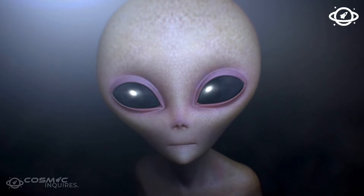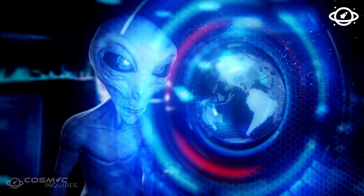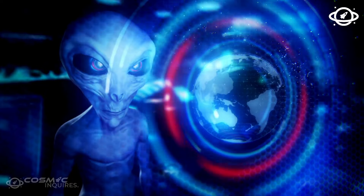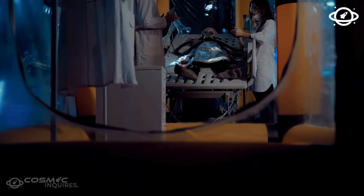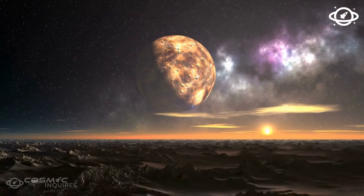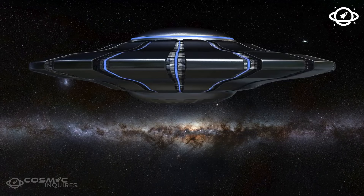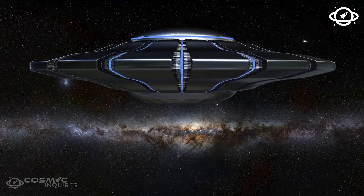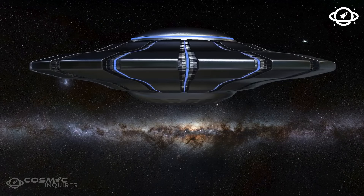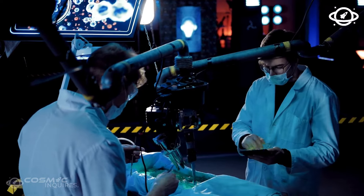Scientists estimate Proxima Centauri b has an average temperature of about minus 39 degrees Celsius (minus 38 degrees Fahrenheit) — that's pretty comfortable as far as alien worlds go. The bad news is that we still don't know much about the exoplanet's gravity or atmosphere. It might be our best candidate to set up an interstellar base, but it could also have a harsh environment unsuitable for humanity's future home — maybe even an ocean of acid. The only way to find out is to travel there.